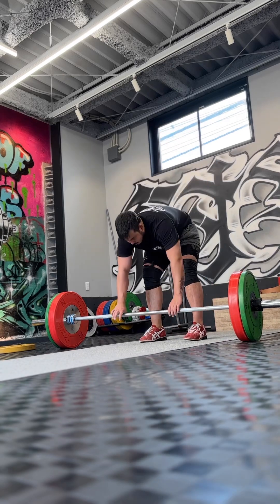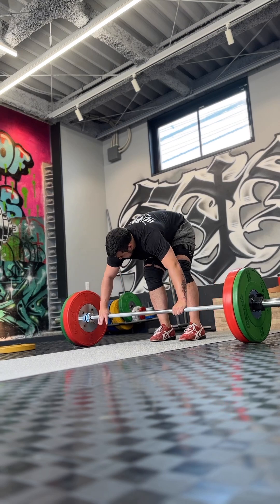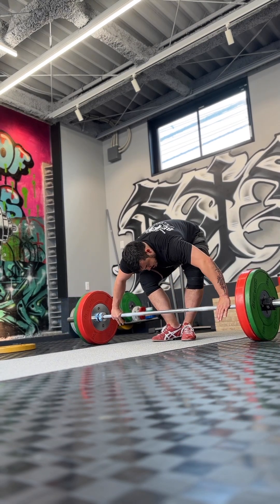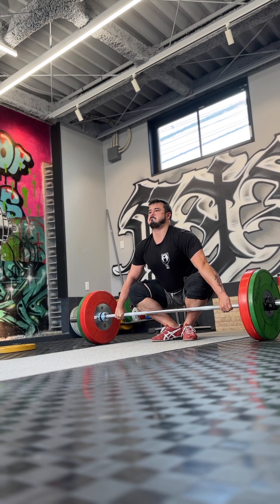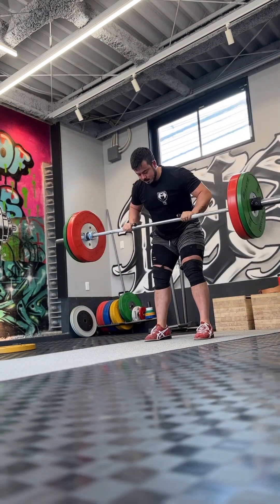Welcome back to my vlog. This is my training vlog of week three, and this is when I visited Japan. Before I really get into details about my lifts, I wanted to share a little bit about the gym that I'm currently training at here during my visit.